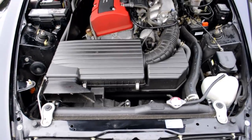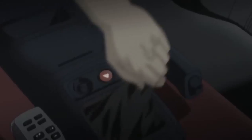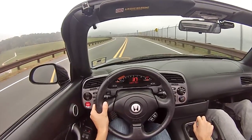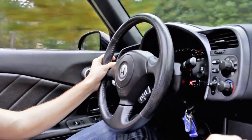Ever since the S2000 went out of production in 2009, the myths have started building. People would say things like: it uses a motorcycle engine, it goes 0 to 60 in 3 seconds, and flames shoot out the back if you go above 7,000 RPM.